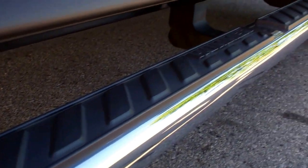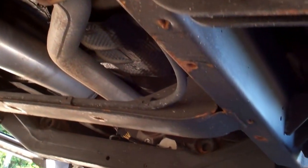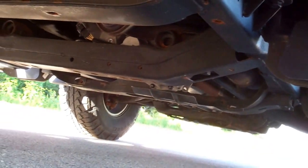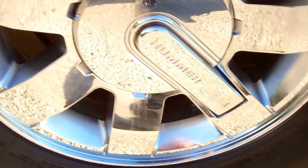Factory chrome step bars. Taking a quick look underneath, the frame and underbody is in very good condition considering the age of the vehicle. The back tires have just as much tread as the front tires, and the rims are in really nice condition.